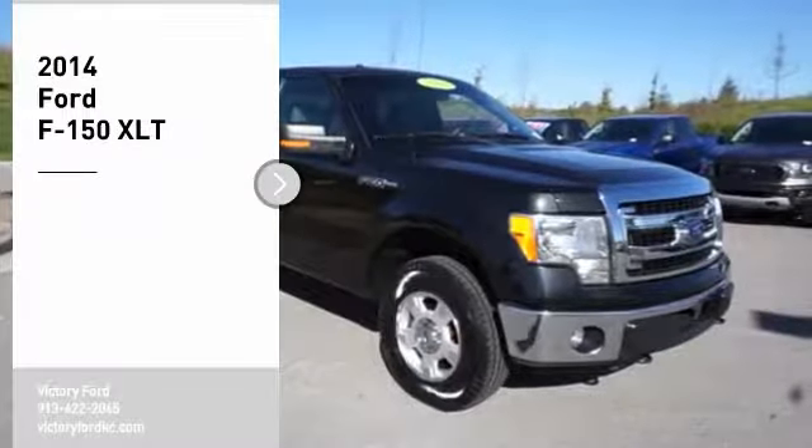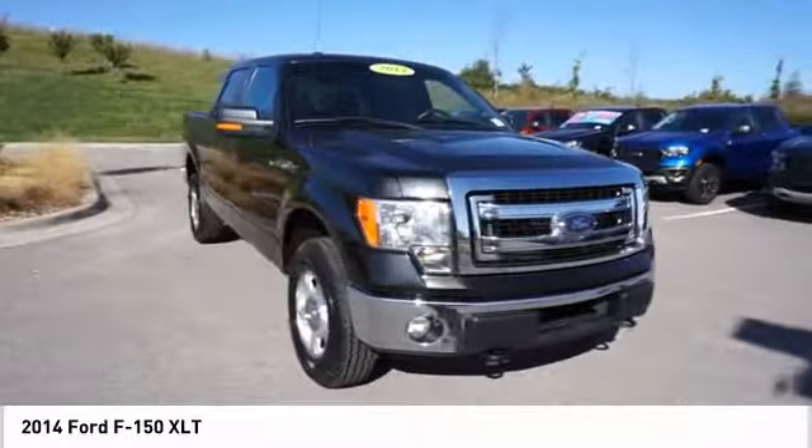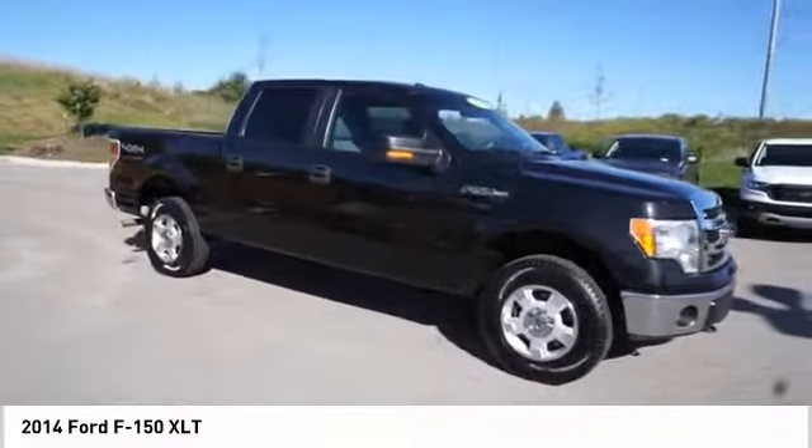We are pleased to show you the 2014 F-150. A Ford F-150 knows how to handle any situation. It's built to follow orders, no whining.